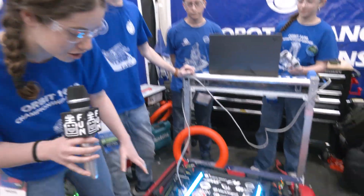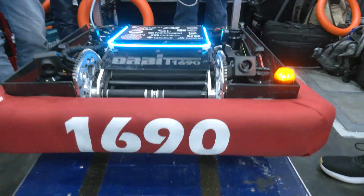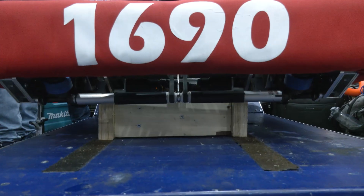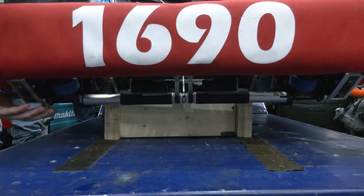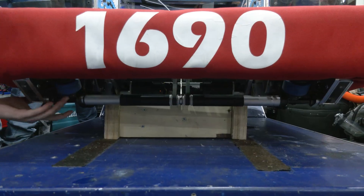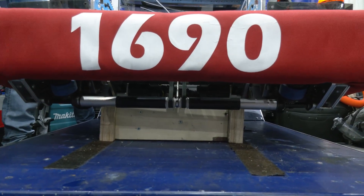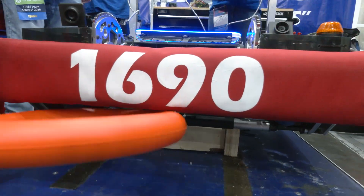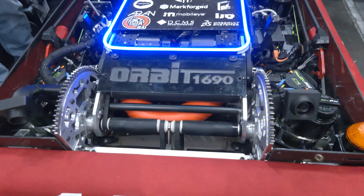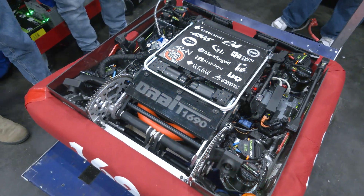Moving on to the intake — we have a full under-the-bumper intake, so it's robust and nothing leaves the bumper throughout the whole match. We added this just before Champs: two two-inch wheels powered by a bevel gear that just center the note. Whenever we intake the note, even when it's off to the side, it just pulls it in and intakes it.